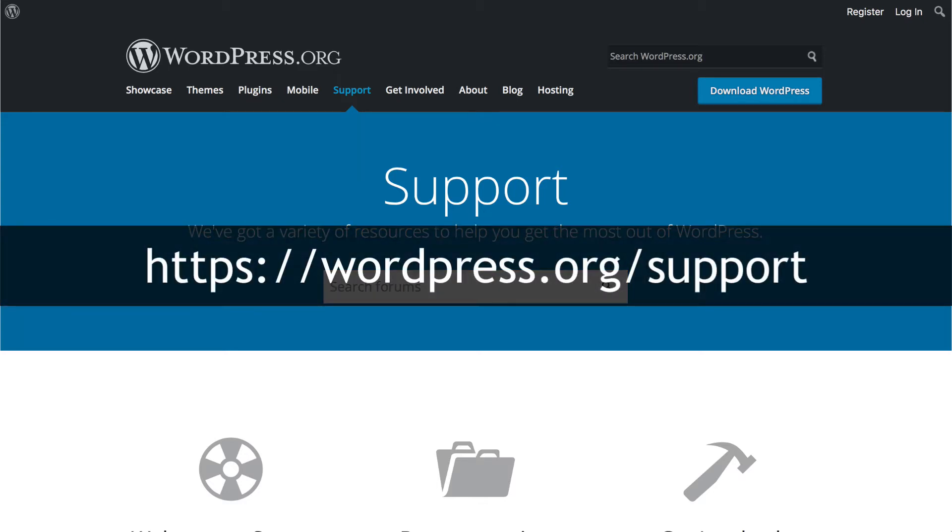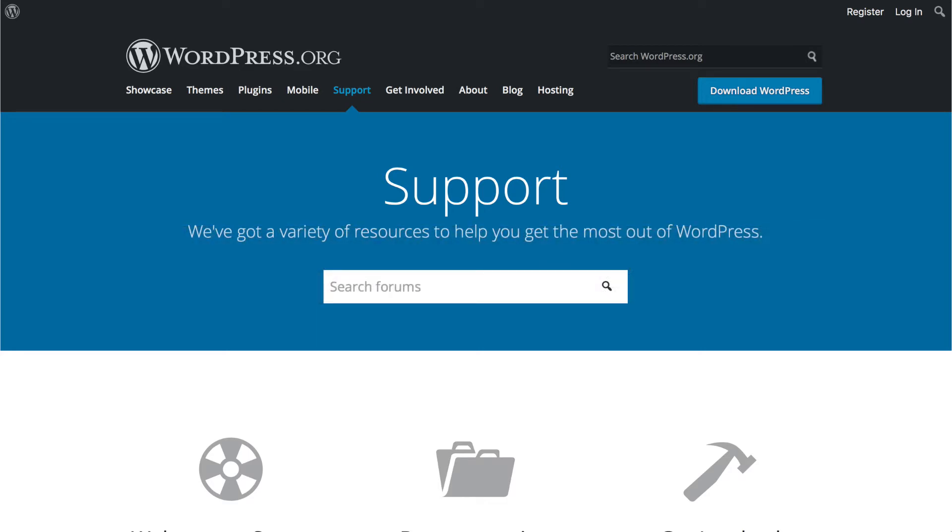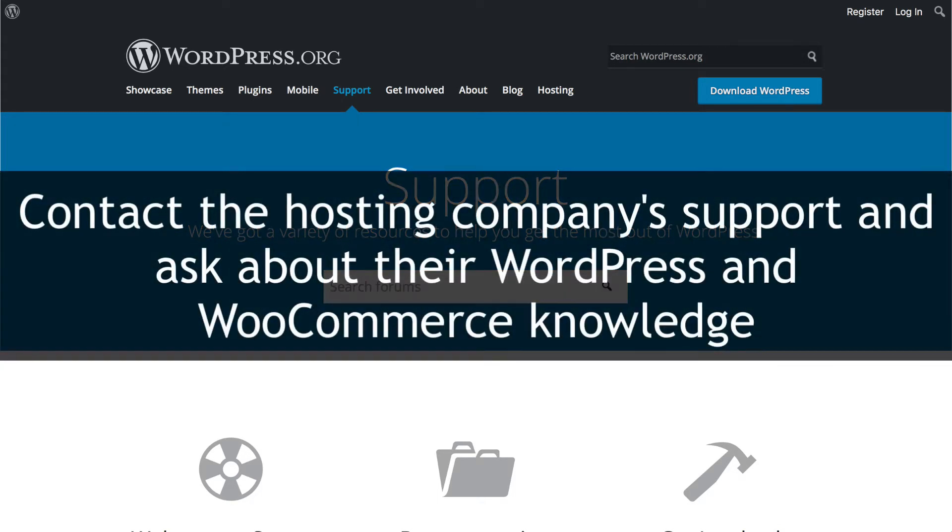Some hosting companies are better than others. There's a support area at WordPress.org/support where you can search for people's experience with hosting companies and get some advice. You might also want to contact the hosting company's customer support and ask what it knows about WooCommerce. If they don't know WooCommerce or can't support it, then maybe it's time to look for a different host.